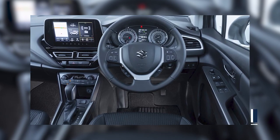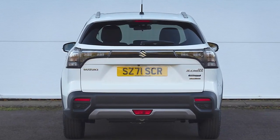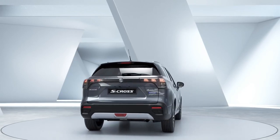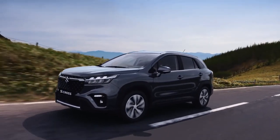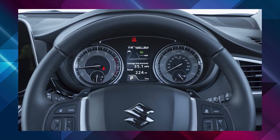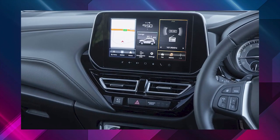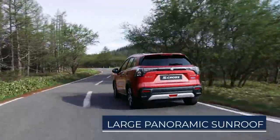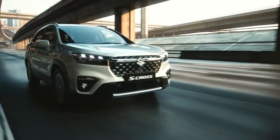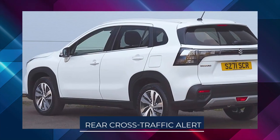Taking center stage on the dash is a 9-inch touchscreen infotainment system with built-in navigation and Android Auto or Apple CarPlay functionality. The rear has the most dramatic redesign, with wraparound crystalline taillights and a flat boot lid giving way to a sloping rear window that ends at the rear spoiler. Other notable features include 360-degree cameras and a large panoramic sunroof. For the first time, advanced driver assistance systems (ADAS) are included, such as adaptive cruise control, traffic sign recognition, autonomous emergency braking, lane departure prevention, and a rear cross traffic alert.